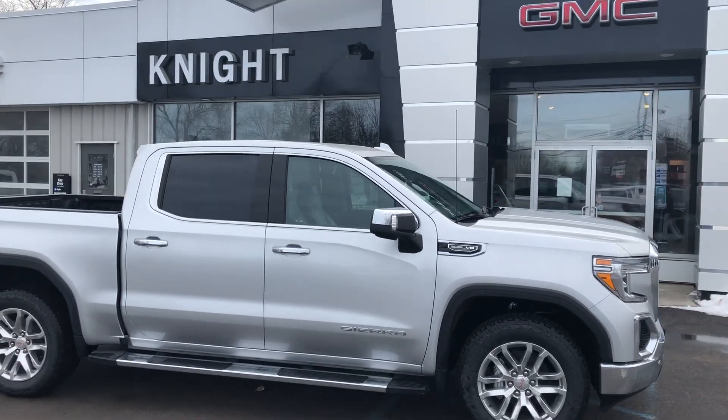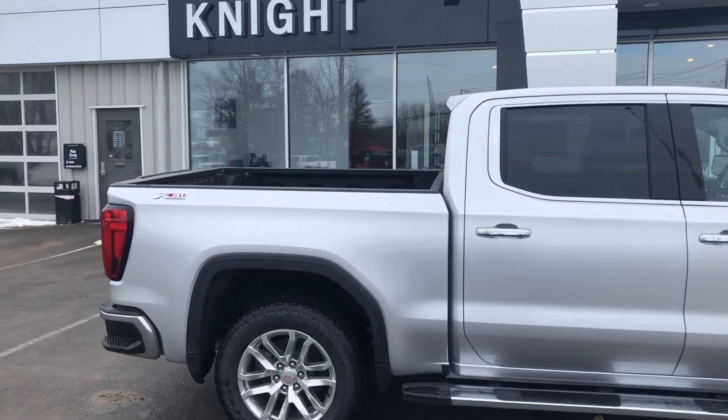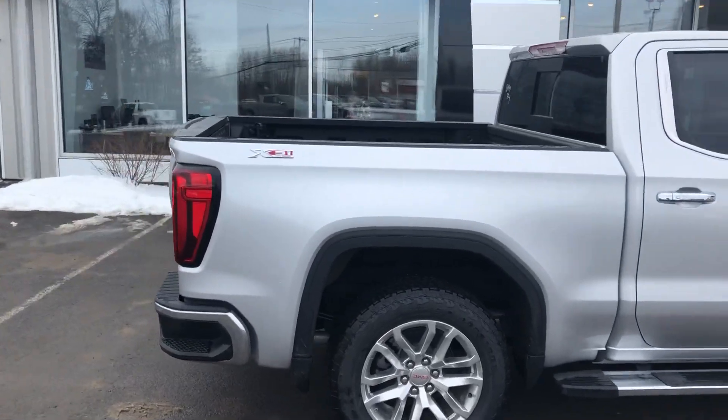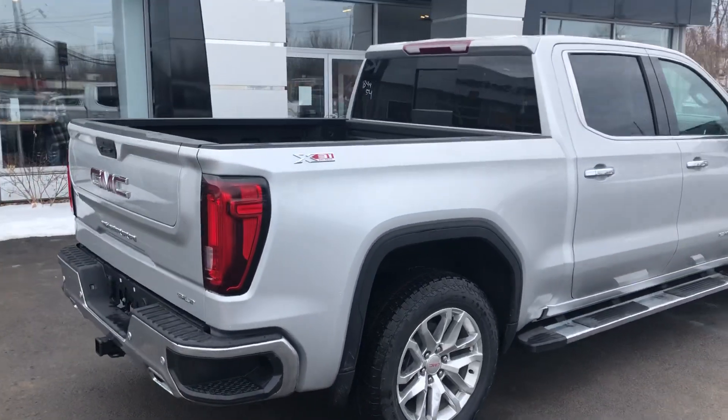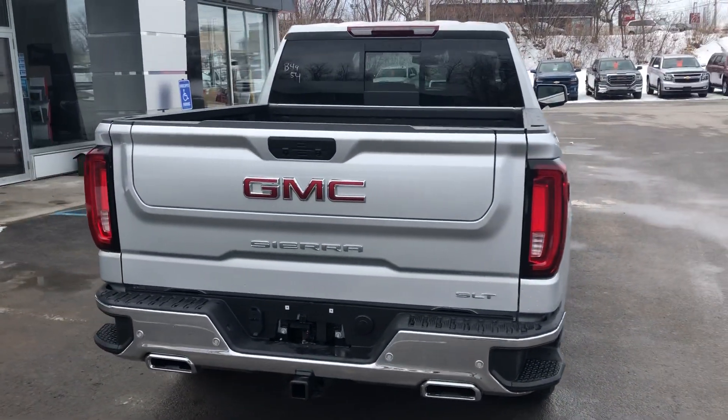Hi, this is Christian Knight from Knight Automotive in Piusburg, New York. We have a 2020 GMC Sierra 1500 SLT crew cab 5.3 liter V8 with the X31 off-road package, and we will be discussing the new multi-pro tailgate.